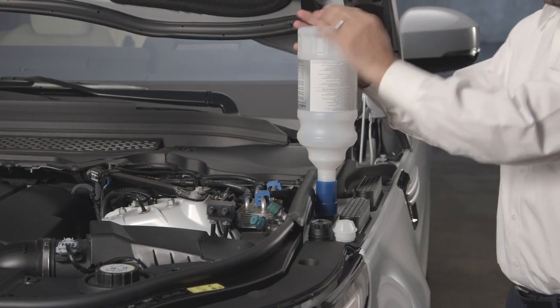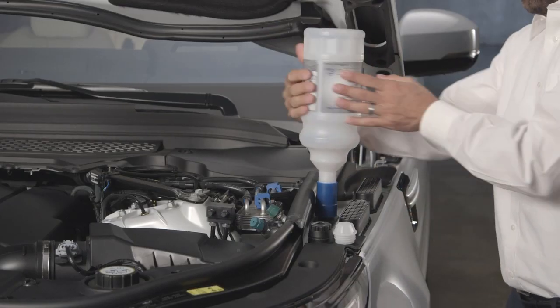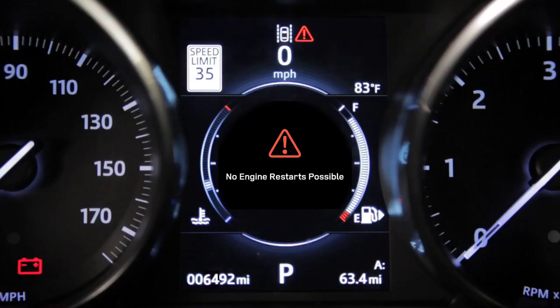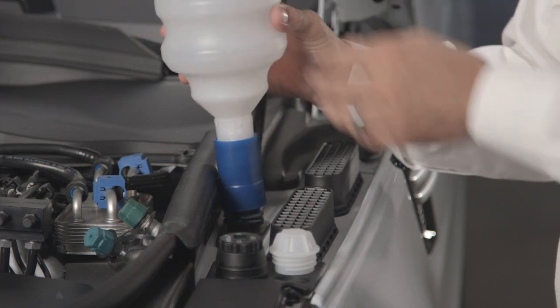Place the refill bottle over the reservoir filler cap hole and turn it clockwise until it's locked into position. Now press the base of the refill bottle until the fluid has completely drained from the bottle into the reservoir. Once empty, turn the refill bottle anti-clockwise to remove it. If the vehicle has displayed the 'no engine restarts possible' message, it will be necessary to add two bottles of diesel exhaust fluid.